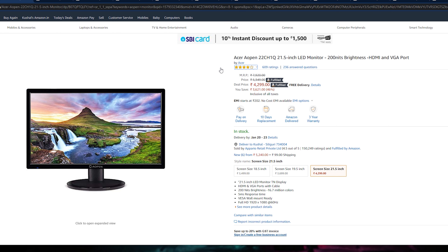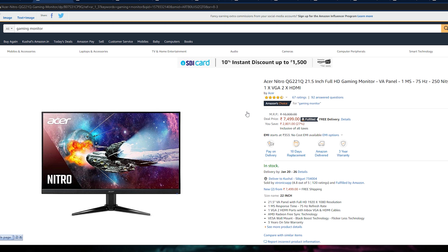Let's move to our next monitor which is the Acer Nitro QG 22-inch — actually a 21.5-inch monitor. This is with a VA panel. Definitely the VA panel is better in color production because the TN panel is a little weaker. In LG, as many monitors as there are, many have VA panels. So definitely VA panel is a better choice than TN panel.